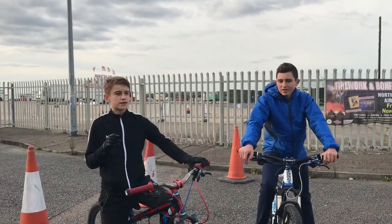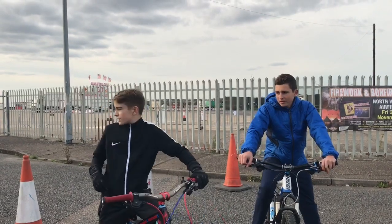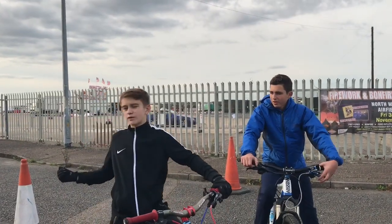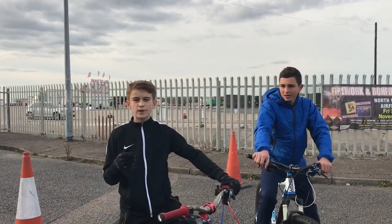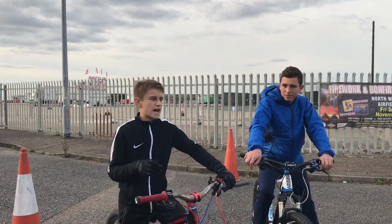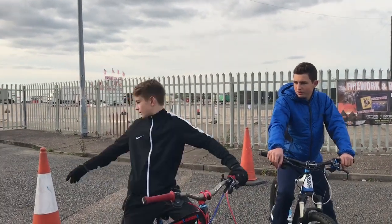Welcome back to another video on my channel. Today I'm back again with James Priestley. This is challenge number 3. Today's challenge is the best swerve challenge. If you didn't see, there was a poll on my Instagram between the longest one hand and the best swerve challenge, and about 300 more people chose best swerve challenge. So that is what we're going to be doing today.